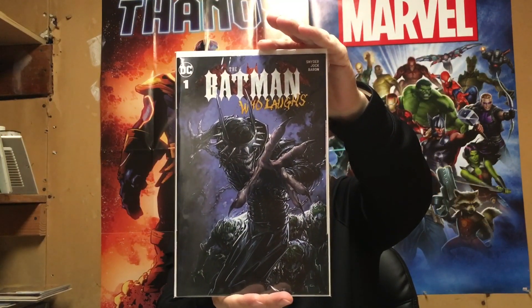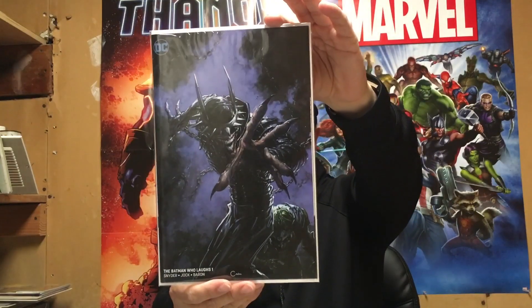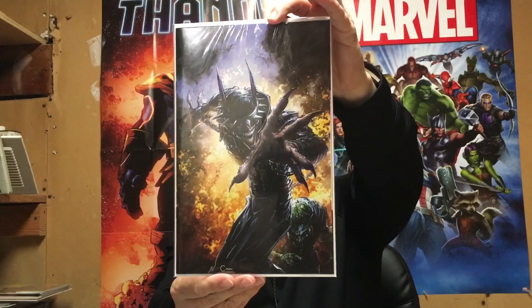Picked up this gorgeous Clayton Crane set of Batman Who Laughs number 1 — Scorpion Comics. That's the trade dress version, and another version. Very nice book. I love Clayton Crane's work — I think he was one of the premier cover artists of 2018. Did a lot of nice work for Scorpion Comics. Him, Perillo, and Matina were the premier cover artists in my opinion. Stephanie Hans did some nice work too.